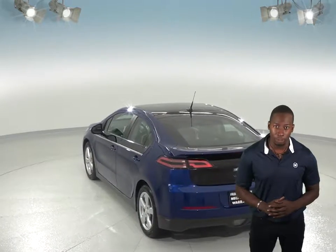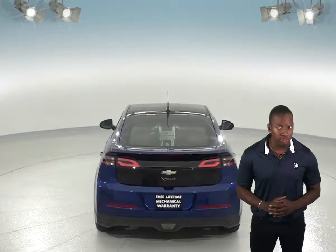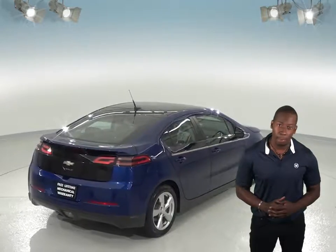The leather heated seats will keep you warm and comfortable during the colder days, and you can even heat this car up before you leave your house thanks to the remote start. Backing up and parking will be much easier as well thanks to the backup camera.